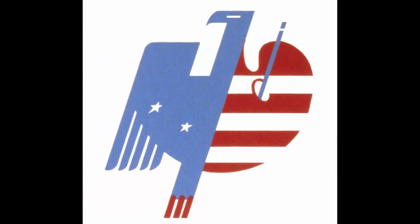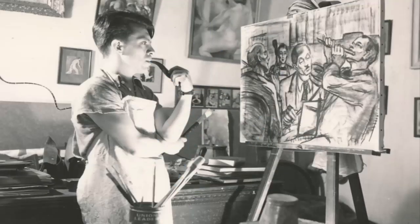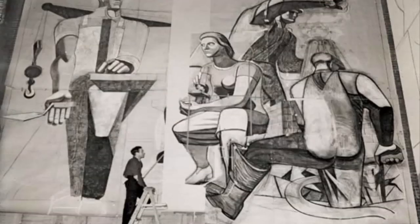In 1935, the Federal Arts Project was created as part of the New Deal. Its primary goal was to employ out-of-work artists. In exchange, the artists provided art for government buildings.